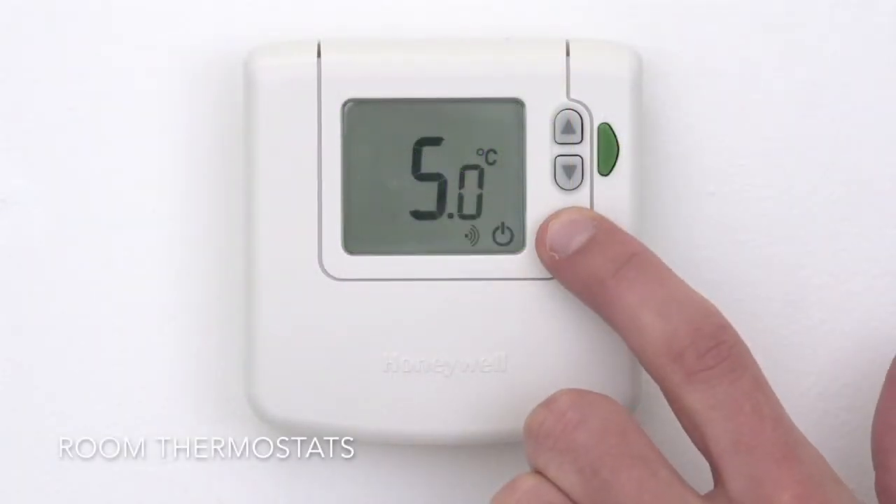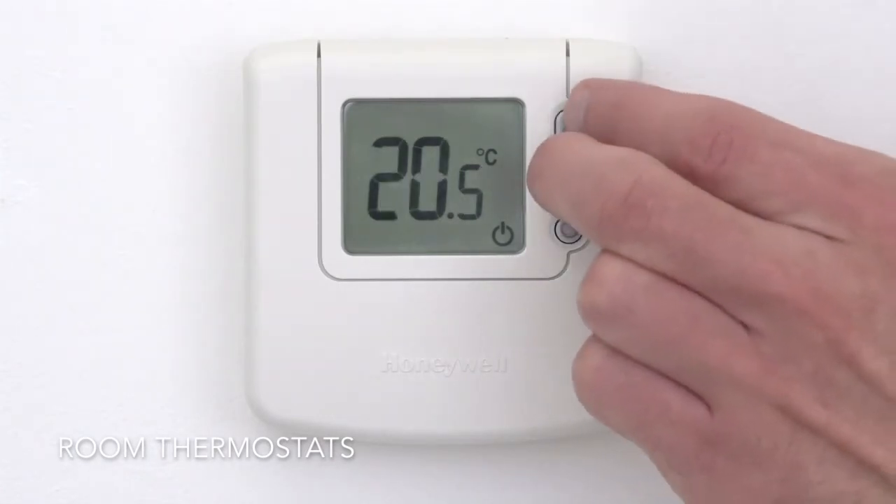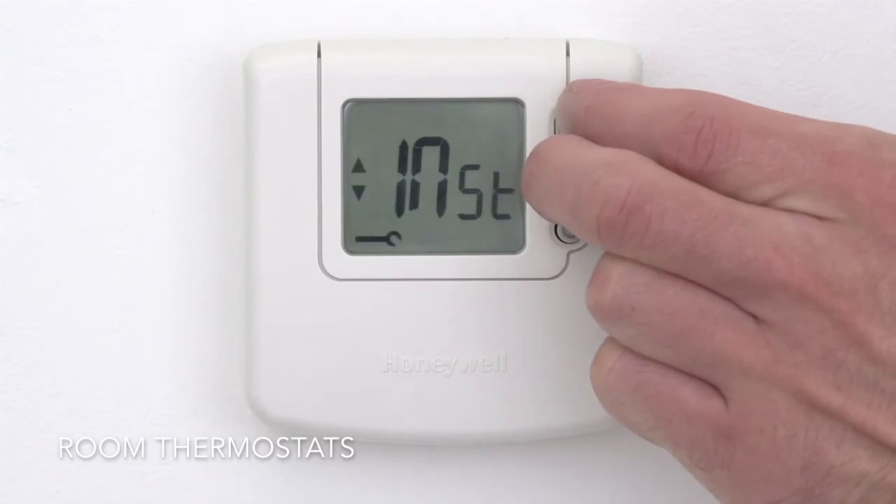Room thermostats will measure the air temperature in the room and allow you to set the level you find comfortable. It will then communicate with your boiler to switch it on and off to maintain the temperature that you've set.